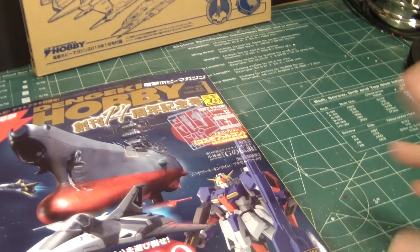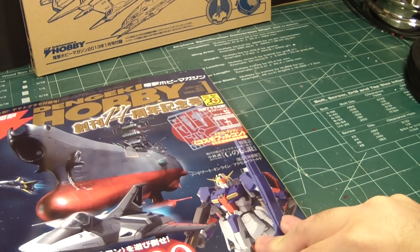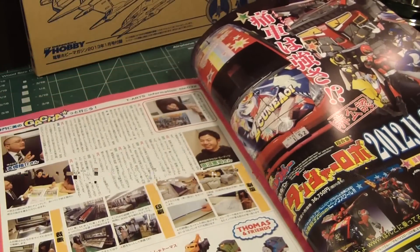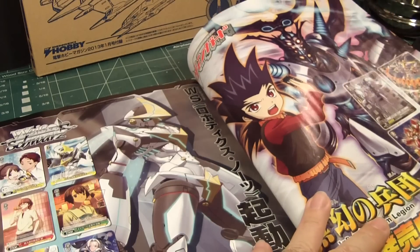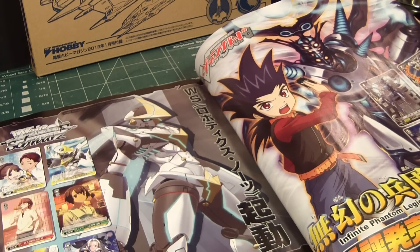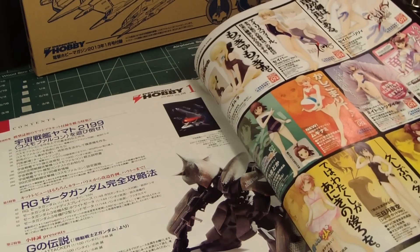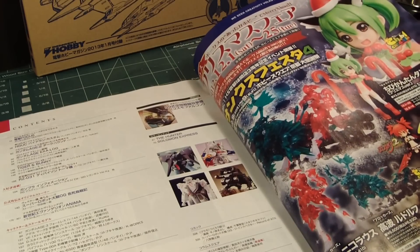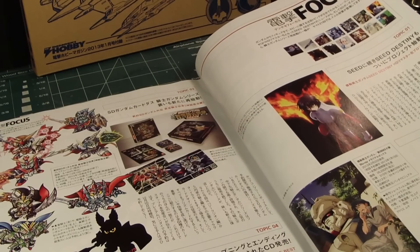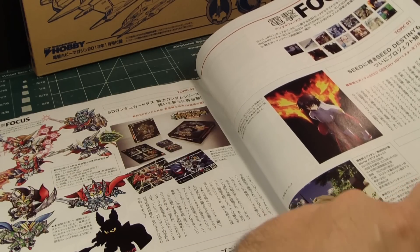I'm going to start from here and stop at key areas that I find interesting. I see some sort of card-type game they're showing off, and of course, bikini girls. Those wacky Japanese love their girls in bikinis. There are also some articles that I'm assuming they'll be covering in this magazine.